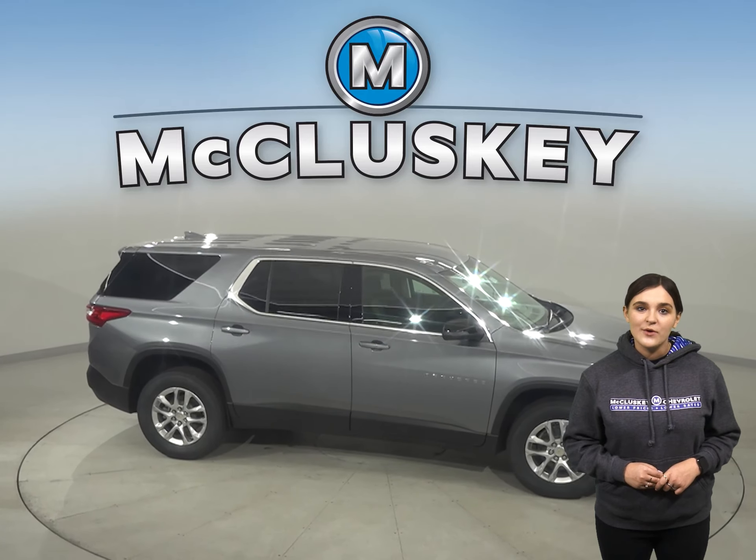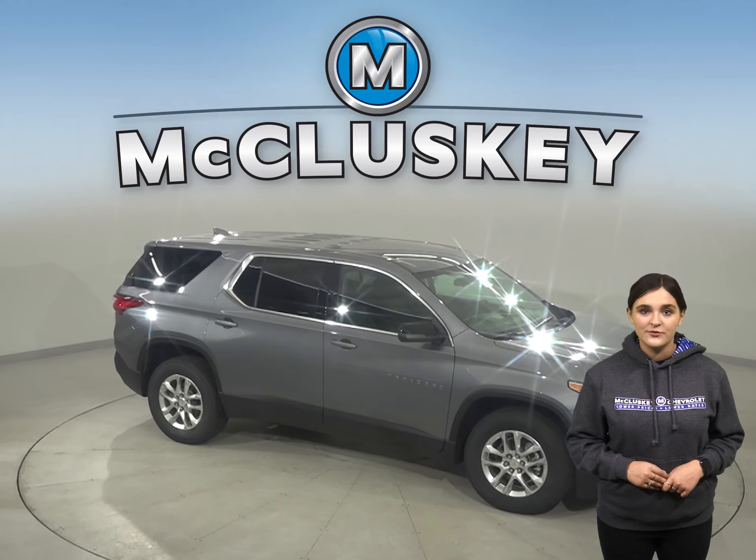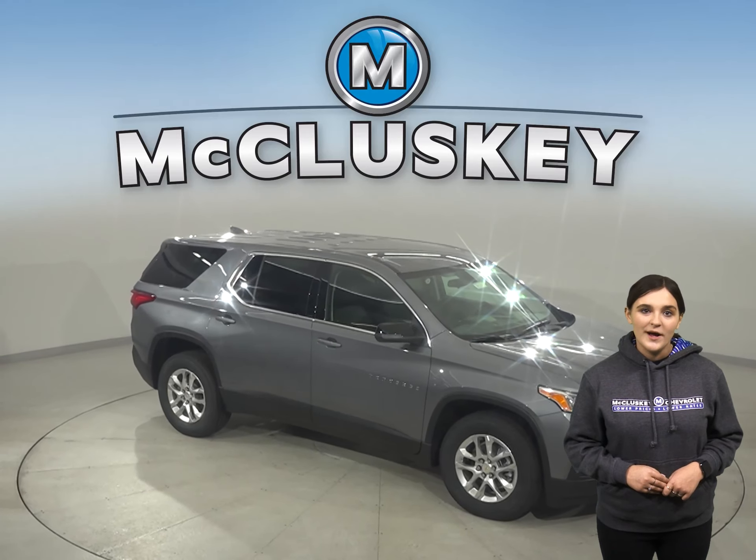Lastly, the 2021 Traverse can tow up to 5,000 pounds, opposed to the Telluride's 4,000 pounds. Why not come take one out for a test drive yourself with our completely free 48-hour test drive?